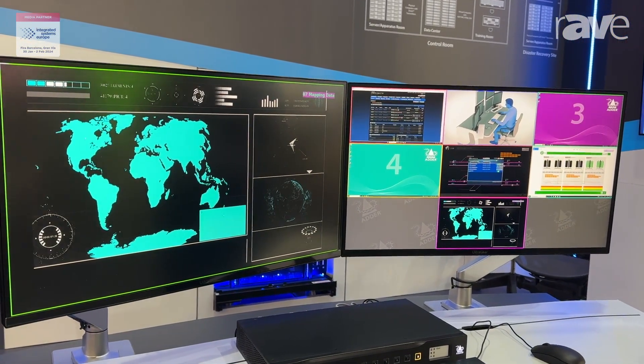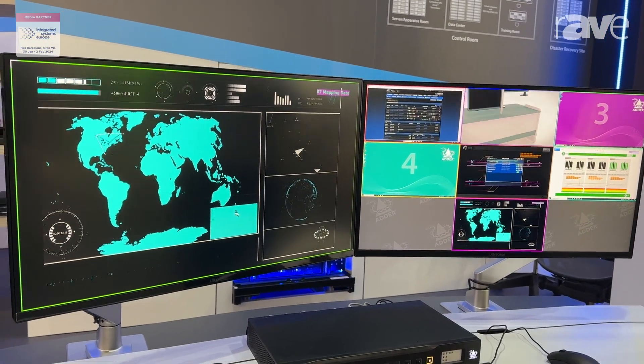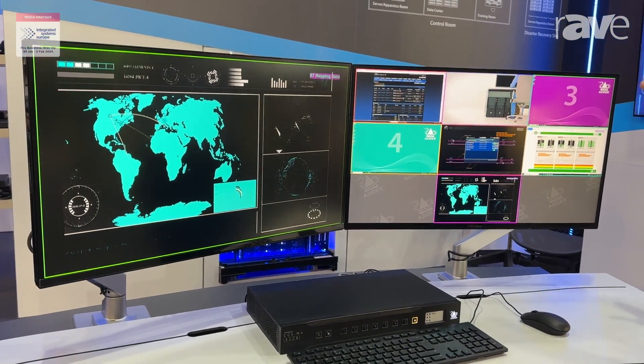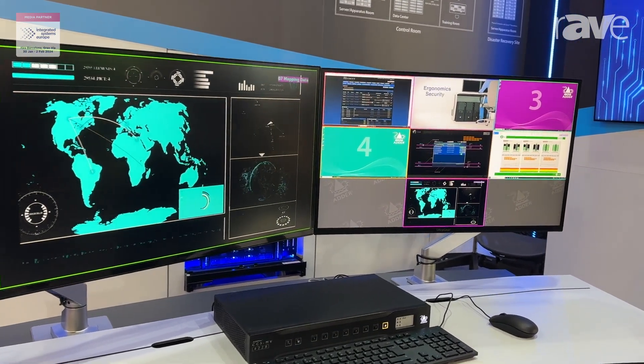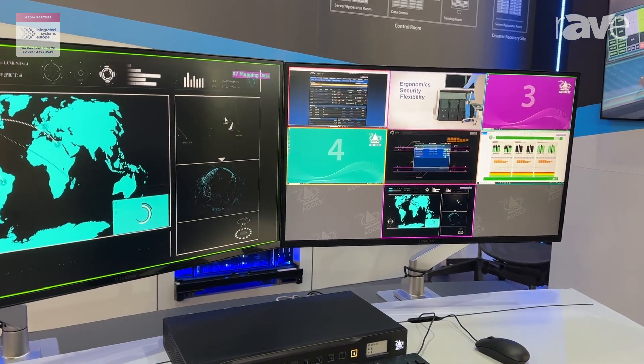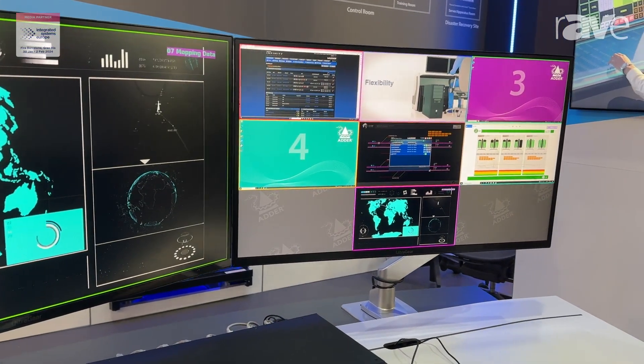You can move the monitors all around, choose what you want. You can do an actual viewing of all of your machines, allowing the user and the operator to have complete overall visibility of all that they have on their desktop at any given time.